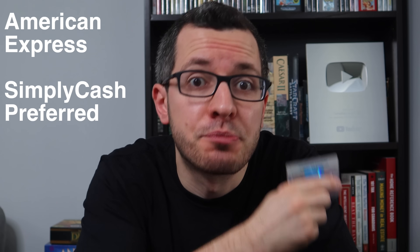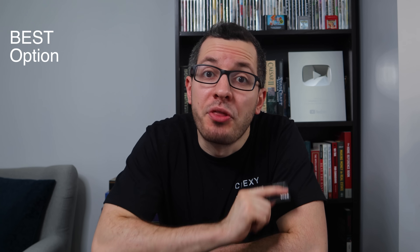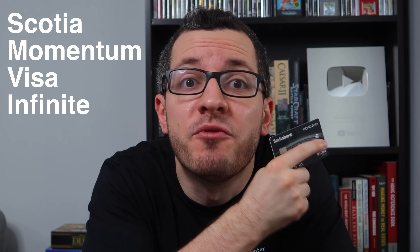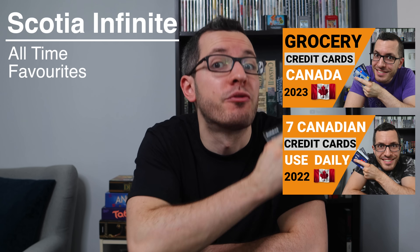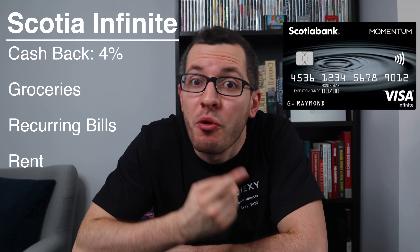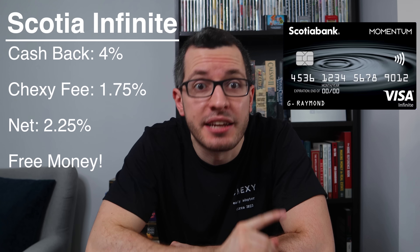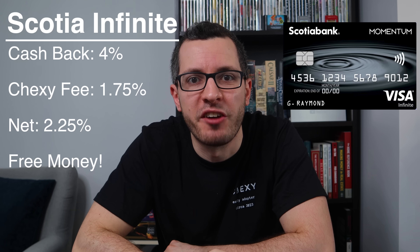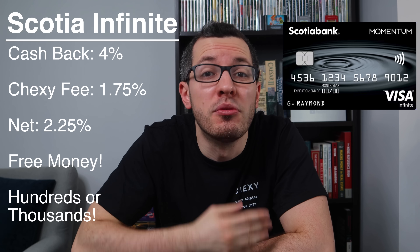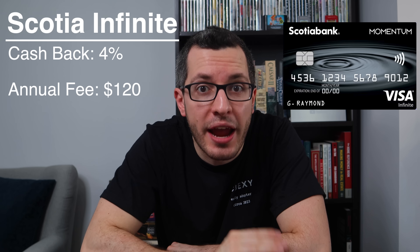The American Express Simply Cash Preferred card, one of my all-time favorites, also gives you 2% cash back, but it comes with a $10 monthly fee. I'll include links below to give you guys a referral bonus when you sign up. But the best option to pay your rent is the Scotia Momentum Visa Infinite card, one of my favorites that I've talked about for years. With this card, you get a whopping 4% cash back on groceries and recurring bills, and now that includes rent. You'll earn 4% cash back on your monthly rent. Chexie charges a 1.75% fee, so you keep the difference — 2.25%. That's free money, and for me, that's almost $1,000. This card does come with a $120 annual fee, but with this level of cash back, you'll make it up in two or three months. After that, the money is all yours.